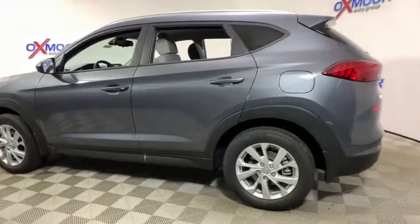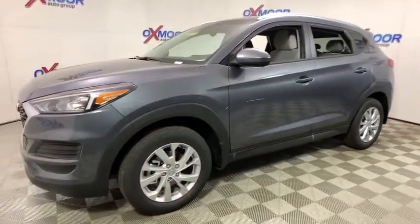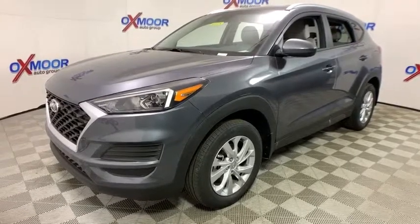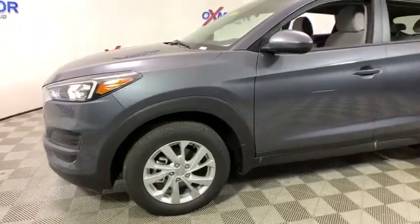2019 Hyundai Tucson. Boasting low noise and vibration levels and a smooth ride, the Tucson combines the rugged utility of an SUV with the maneuverability and refinement of a car. With its spacious interior, small never felt so big. This vehicle has less than 100 miles.